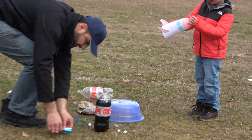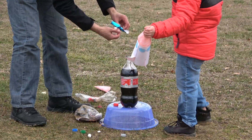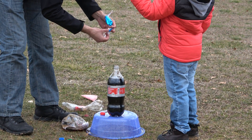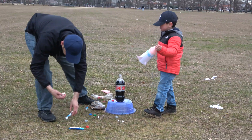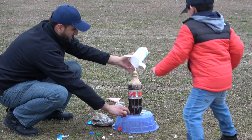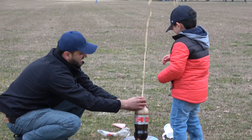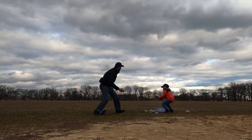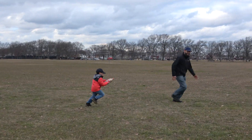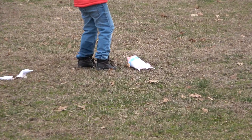Diet Coke and a rocket — let's see what happens next. Yeah! Don't fly up in the middle of the wheel. The rocket landed!